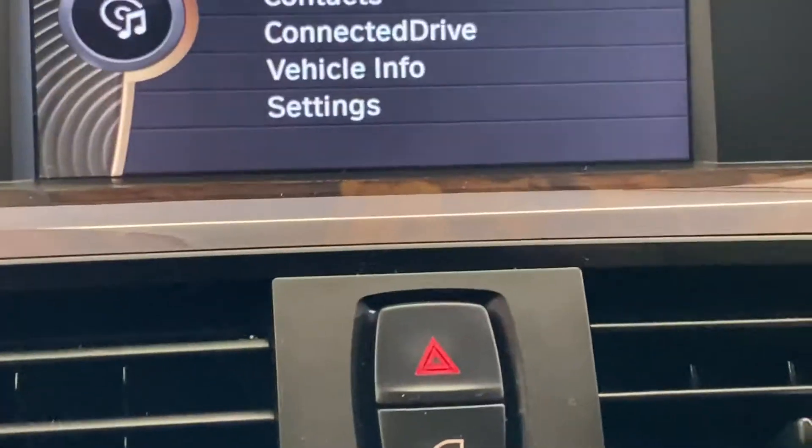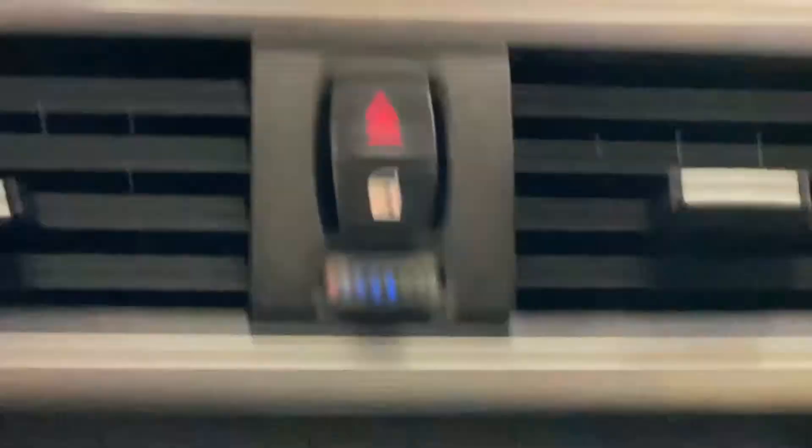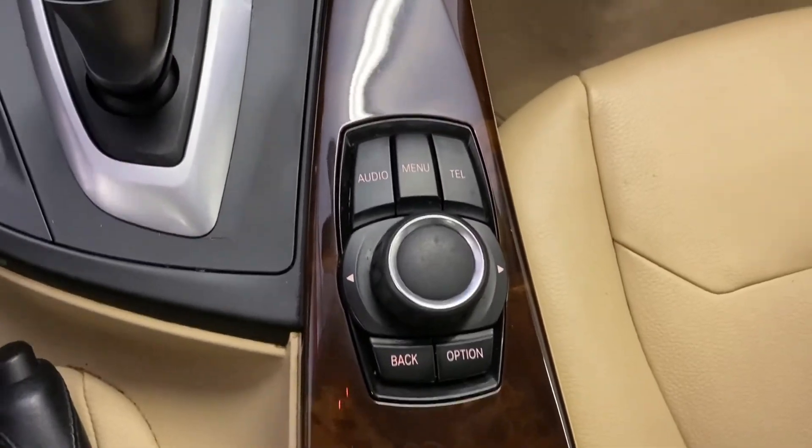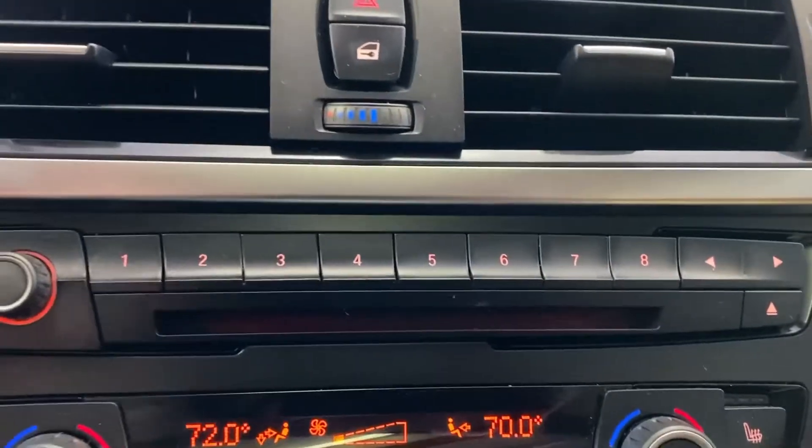There's another big screen up on top that you can use to go through your multimedia controls, AM/FM radio, and more — all able to be navigated with a touch of a dial or the push of a button on the center dash.